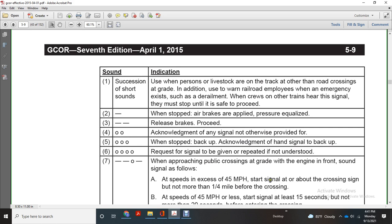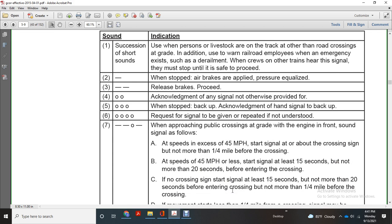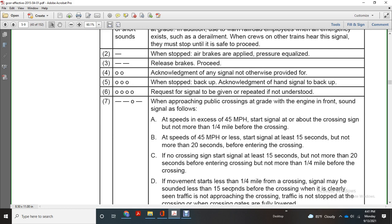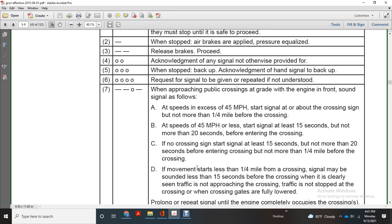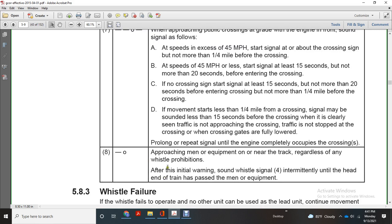Whistle crossing signal procedure: at speeds exceeding 45 miles per hour, start the crossing signal not more than a quarter mile before the crossing. At speeds of 45 miles per hour, signal at least 15 seconds but not more than 20 seconds before entering the crossing. If no crossing signs, start the signal at least 15 seconds but no more than 20 seconds before entering the crossing, but not more than a quarter mile before. If movement starts less than a quarter mile from the crossing, the signal may be sounded less than 15 seconds before the crossing when traffic is clearly not approaching or stopped. Prolong or repeat signals until the engine completely occupies the crossing. One long, one short: approaching men and equipment on or near the track, regardless of any whistle prohibition — initial warnings on whistle four, intermittently until the head end of the train has passed the man or equipment.